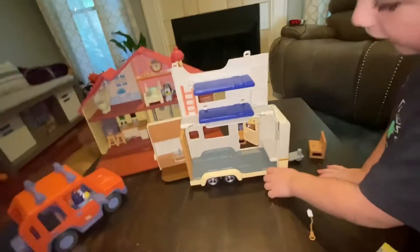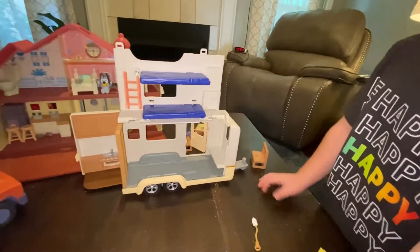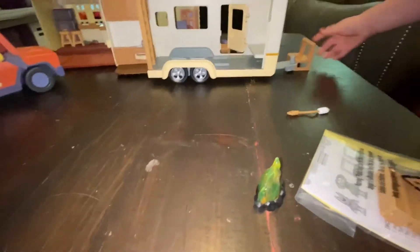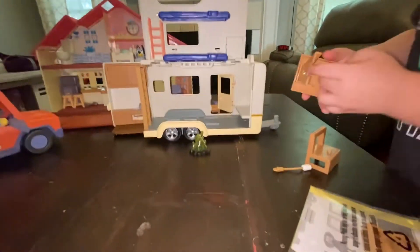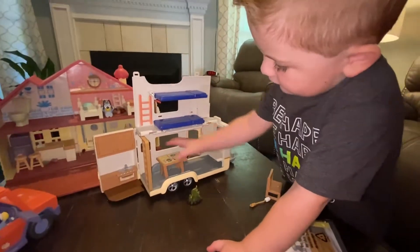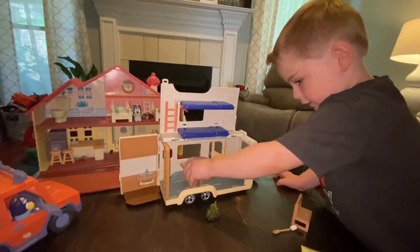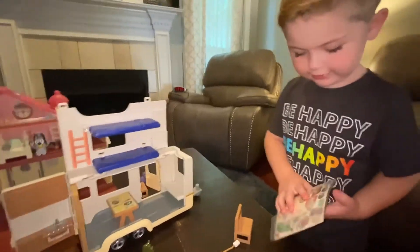We've got a fire and you can light it up like this. Put your camera close — that will get the fire. You can put a table in here, and some people can eat at this. You can use this, and there's a sticker sheet!